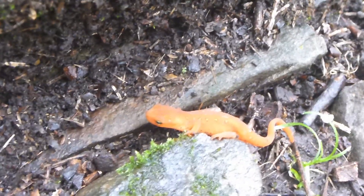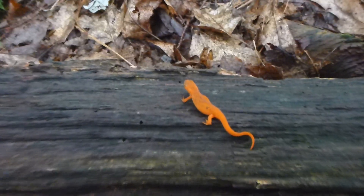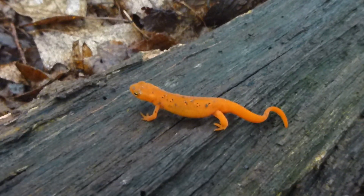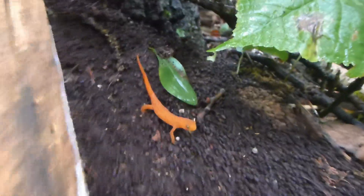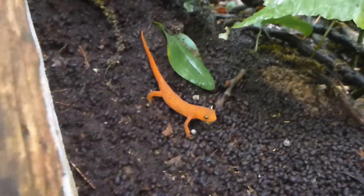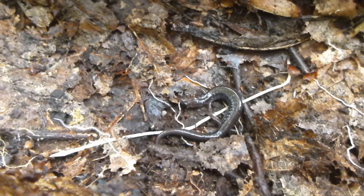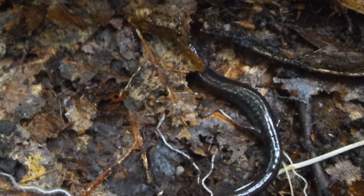Here's another eastern newt — a little larger. And here's another red eft — the eft stage of the eastern newt. I swear I'm about to stop taking pictures and videos of these guys because I have straight up lost count of how many I've seen. This here is a lead phase redback — so obviously it doesn't have the red, but it is a redback salamander, just in the black phase, or lead phase.